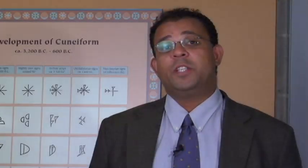Join the exhibit's curator, Christopher Woods, for a discussion about what you'll find in this exhibit. Visitors will learn about the four pristine writing systems, how they were invented, the mechanics of each invention, and the social context of each invention.